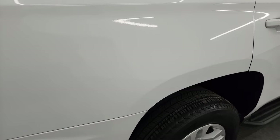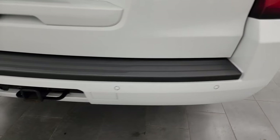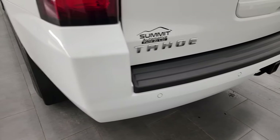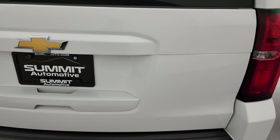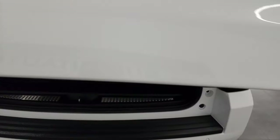Coming around to the back, the rear quarter looks really good. The rear bumper is in nice shape as well. It does have the towing package with the receiver hitch and 7-pin wiring, back-up parking sensors, and the rear gate is in nice shape. It is a power lift gate.